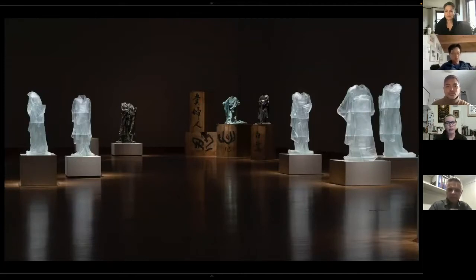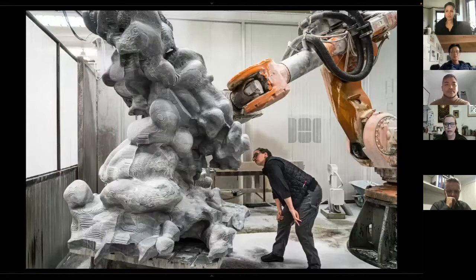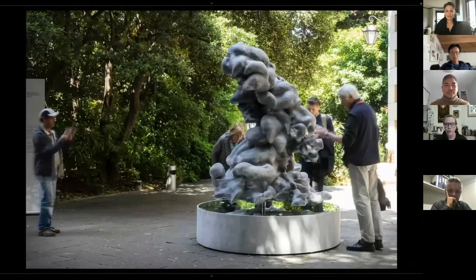Seven years ago I began a new body of work with climatologists. I wanted to create a scientifically accurate cloud sculpture. I've always been environmentally conscious, but working with the climatologist was a huge awakening for me. I learned that there is a cloud type — stratocumulus — that is in danger of becoming extinct because of the amount of carbon in the atmosphere.